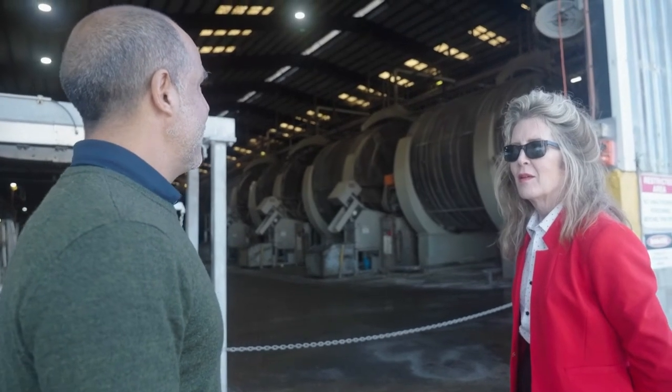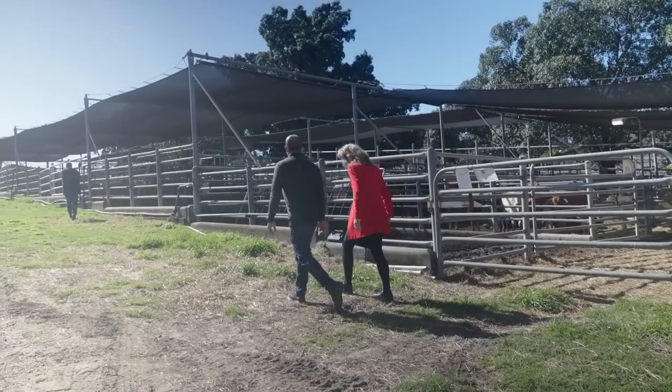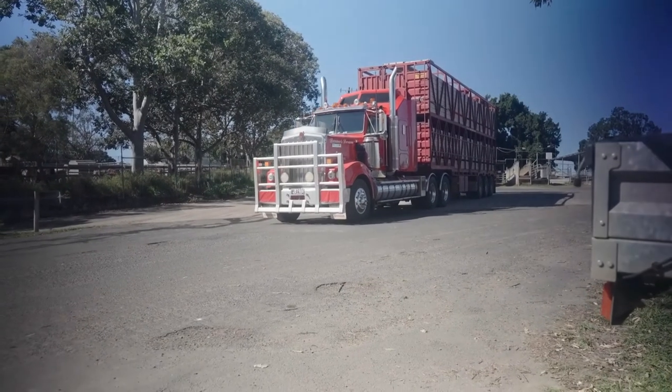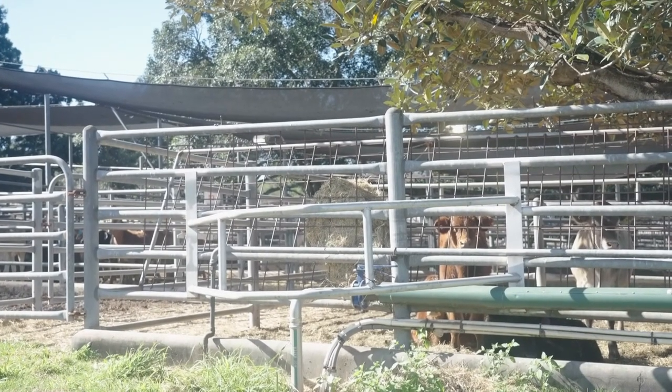We're also working with the university in terms of looking at the carbon balance across the northern rivers region — looking at a project of what are our emissions. Let's get a baseline for the region, and the university is actually facilitating that. Then there's going to be some science required to look at some opportunities to lower our emissions across the region.